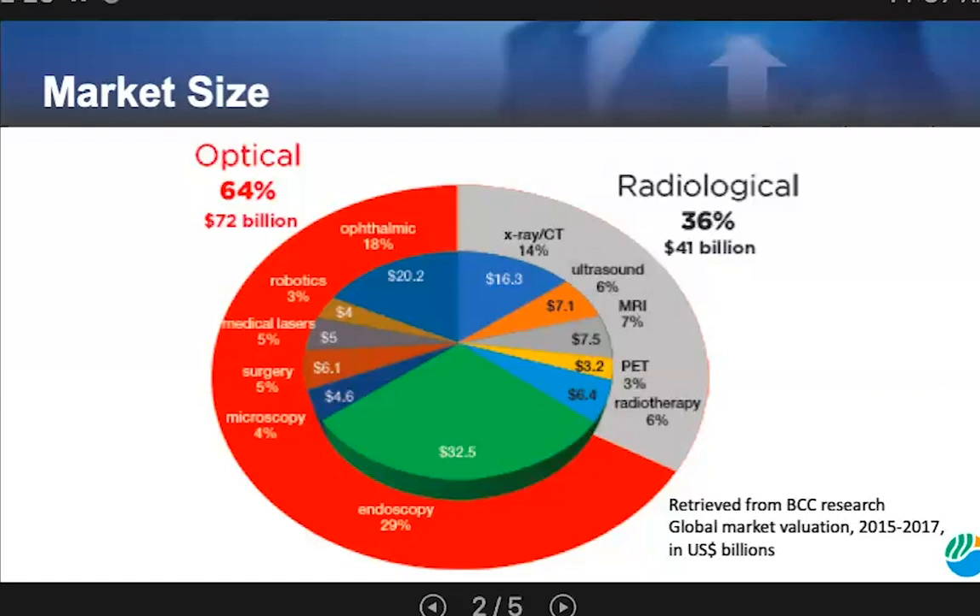BCC research estimates the global market for all medical devices at $458 billion in 2015, and a 2012 report pegged the global medical imaging market valuation at $34 billion by 2017. BCC research characterizes the market into four main segments including x-ray CT, ultrasound, MRI, and PET scans. BCC has separate market analysis for endoscopy, most recently listed at $32 billion in 2015, microscopy listed at $4.6 billion in 2015, and ophthalmology estimated to reach $20.2 billion in 2017.